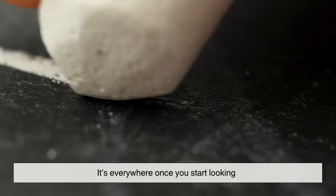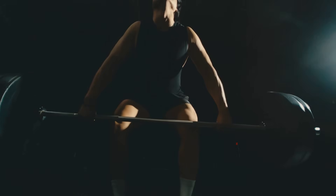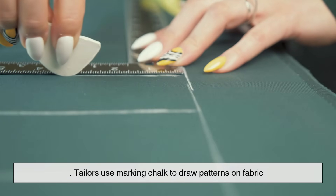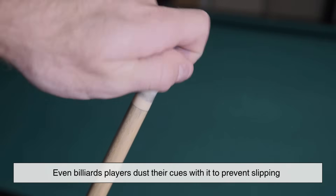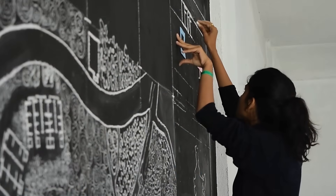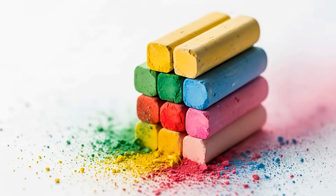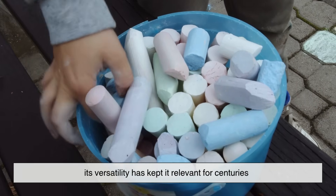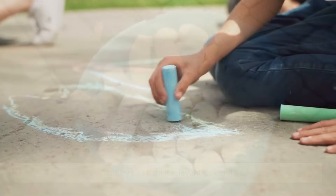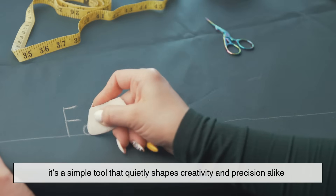But chalk's story doesn't end in the classroom — it's everywhere once you start looking. Athletes use powdered chalk to keep their grip dry in gymnastics, climbing, and weightlifting. Tailors use marking chalk to draw patterns on fabric. Farmers use chalk to balance soil acidity. Even billiards players dust their cues with it to prevent slipping. And in the world of art, chalk's soft texture makes it perfect for blending and shading, giving rise to the term chalk pastels. Chalk might look fragile, but its versatility has kept it relevant for centuries — whether in a child's hand or an artist's studio.